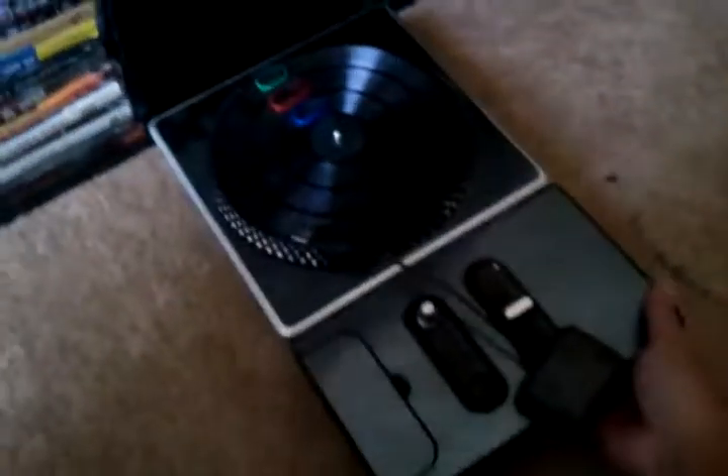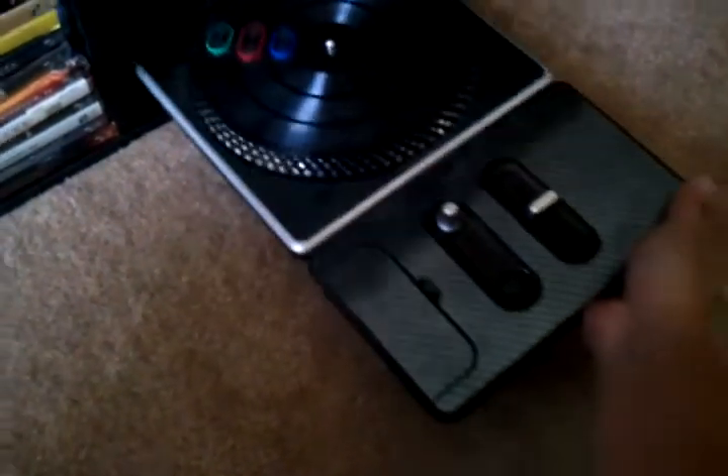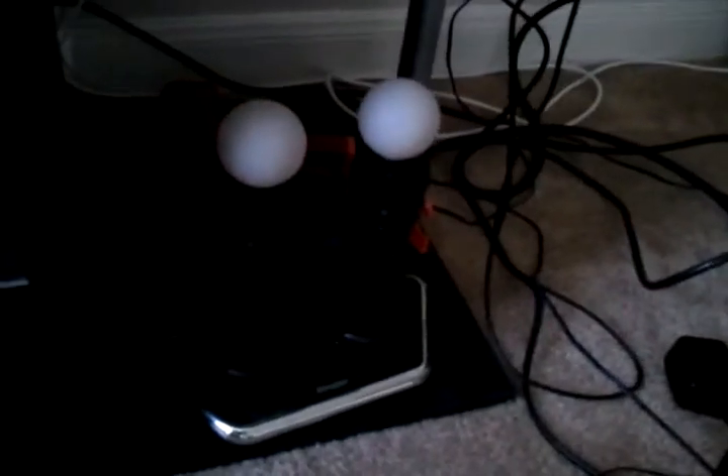One of them has carbon fiber sticker vinyls on it, including my PS3, which also has a carbon fiber sticker vinyl on it. I just don't feel like taking it out. And here are my PlayStation Move controllers and charging station for my two PS3s.